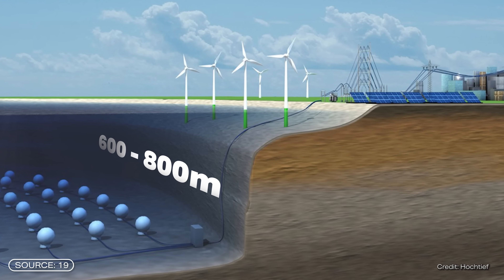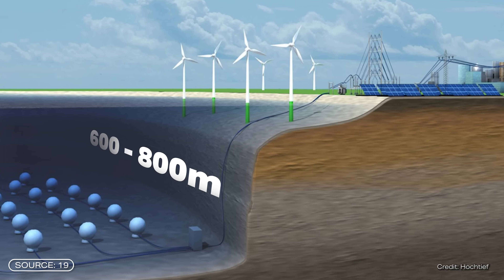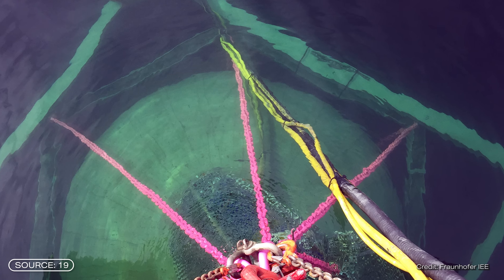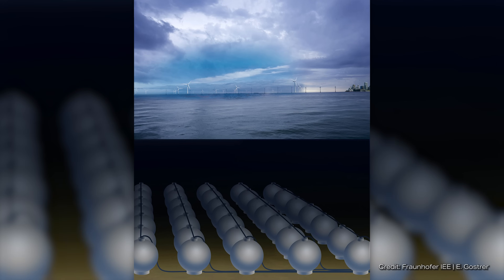Of course, this depth brings with it a few challenges. The material is the main limiting factor. Beyond the 800-meter mark, neither conventional turbines nor normal concrete can withstand the high pressure. It is therefore not possible to go any deeper with the current state of research. And of course, you first have to find a suitable location for precisely this depth.